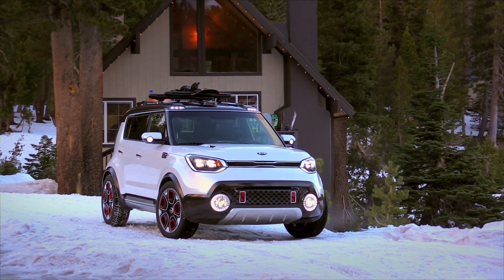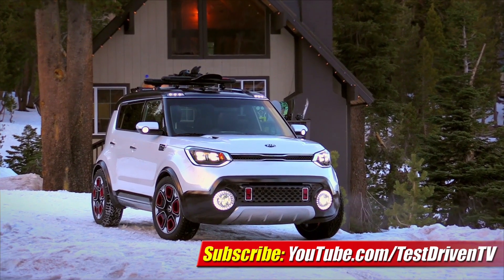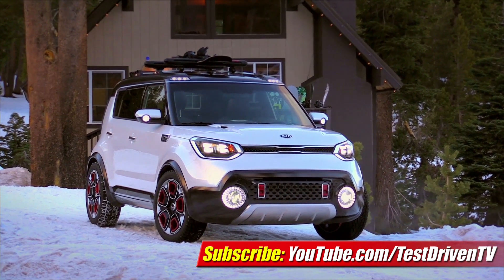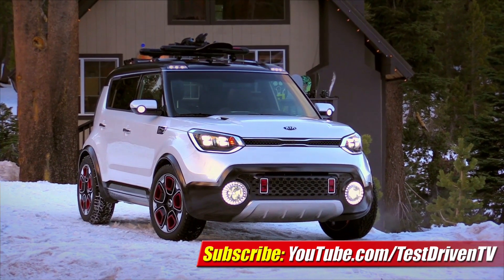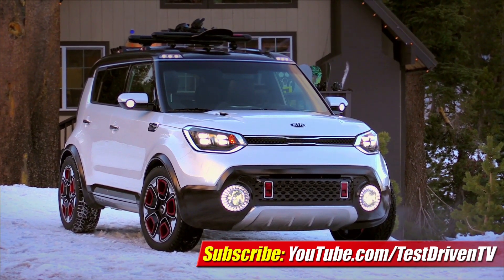Our take here is that this baby is headed to a showroom soon, or something very much like it is. The powertrain is one Kia and Hyundai have already been engineering and testing for some time, and is all but production ready. I'm Sam Hamart for Test Driven TV. I hope you enjoyed the ride.